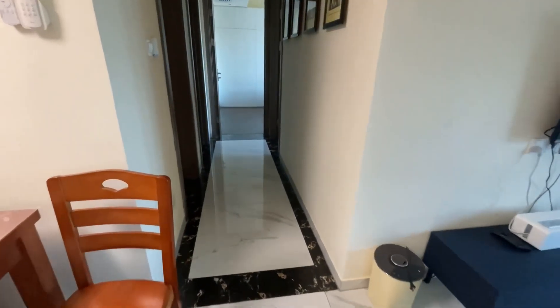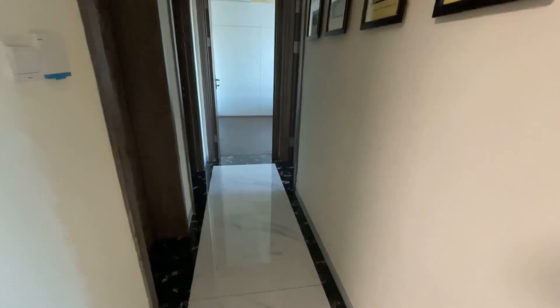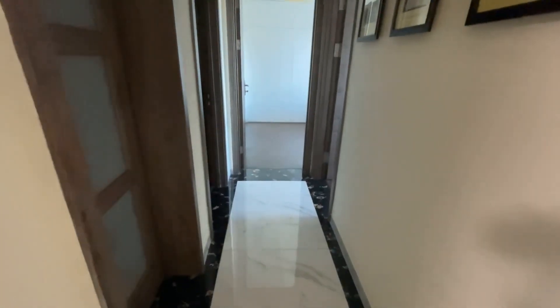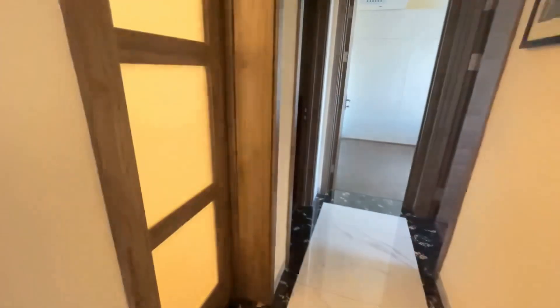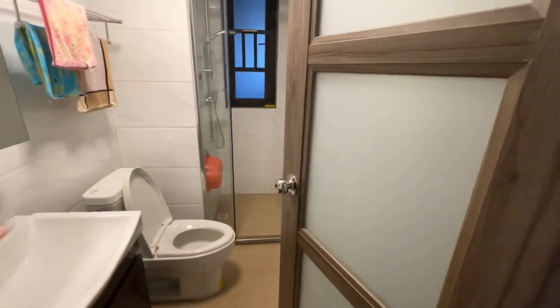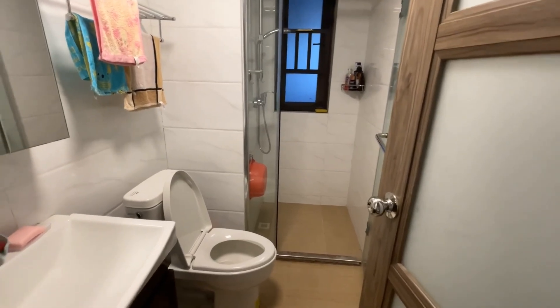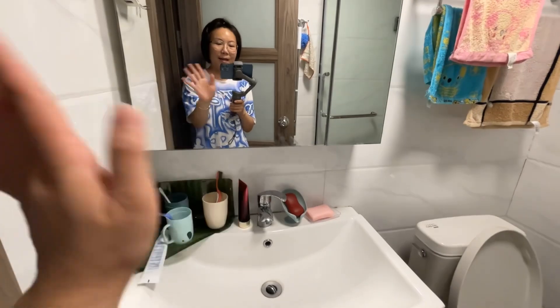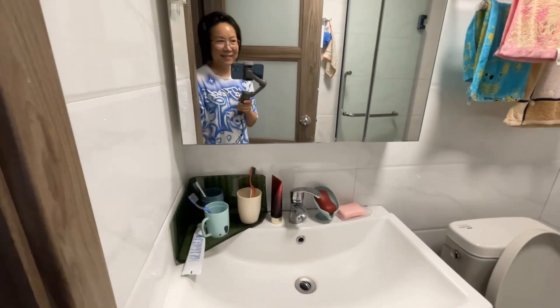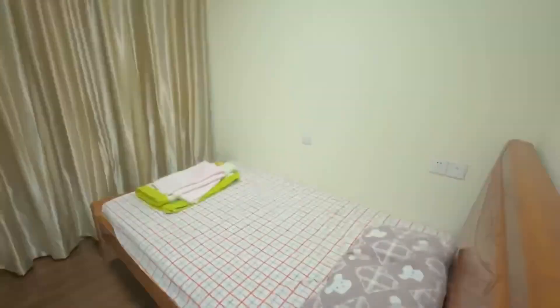Bear with me, I'm still getting used to all the switches and lighting. On the first door on the left is the main toilet. It's not bad in there, good sized mirror.